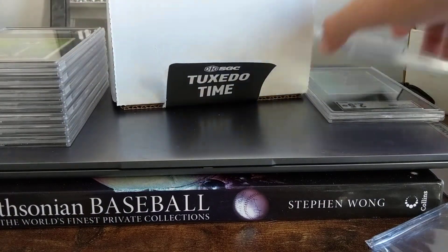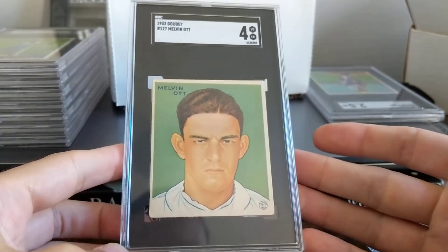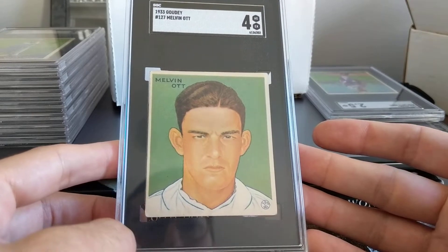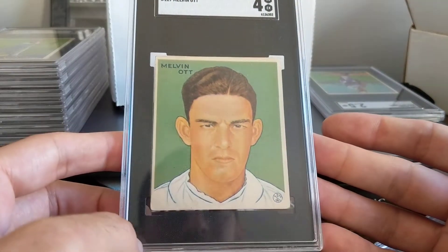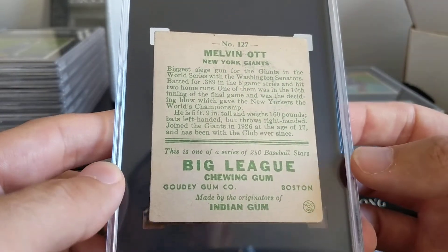Here's the other Melot. This one's gorgeous. I cracked this one from a GAI 4 that I bought on eBay, and I got it in. I'm like, oh, it's going to get either a three or a four. And I pulled the four. I think it helped because there are no creases on this card.